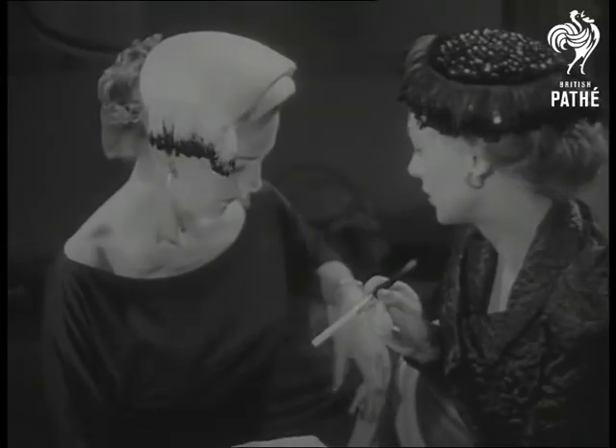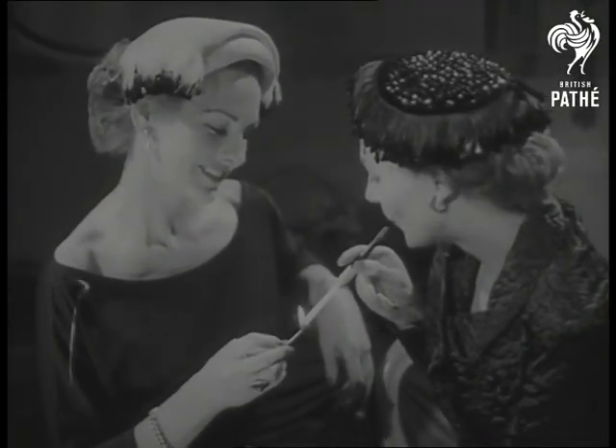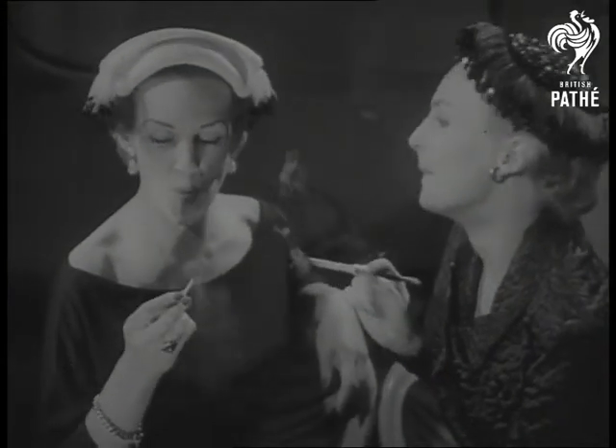And we end our peep at hat styles with white and black in contrast, both of which show the glamorous appeal of ostrich fringes. Their names? Sierra and Canet de Baal.